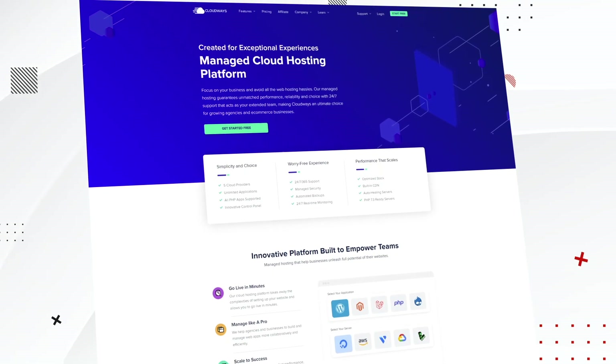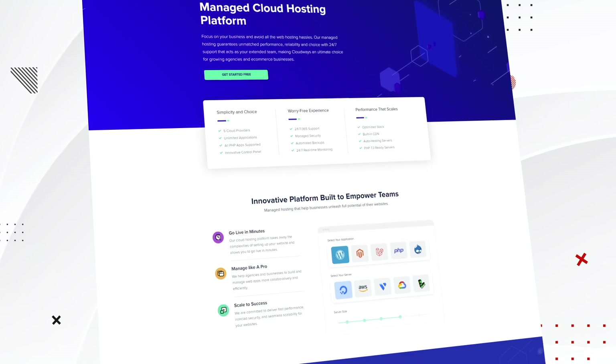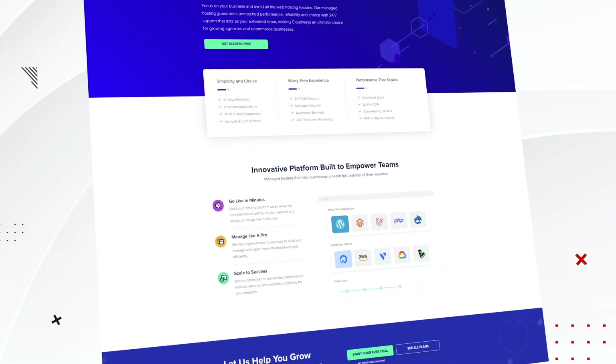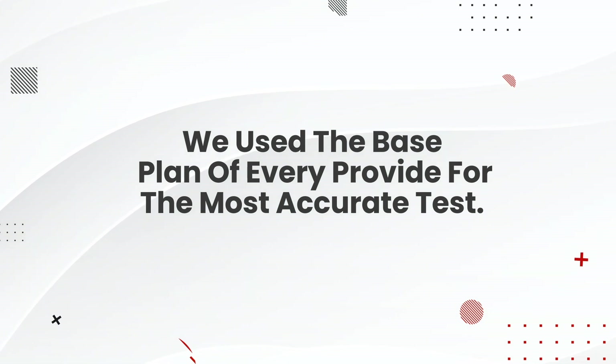Today in this video we'll show you our results of companies that perform the best. Just to be clear, Cloudways is more of a portal to hosting your website on large-scale platforms that are too technical for the average user. Cloudways simplifies the process of managing the hosting for you and you pick the provider you'd like to be hosted on. We purchased the base or lowest plan of every provider to provide the most accurate tests possible.